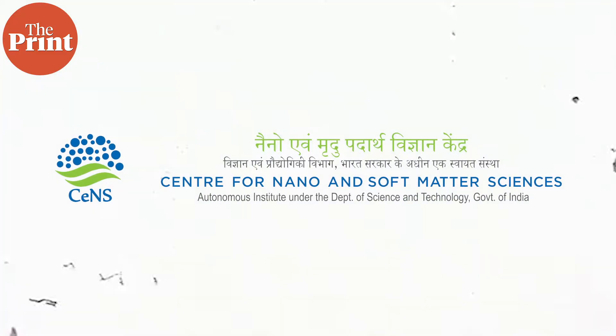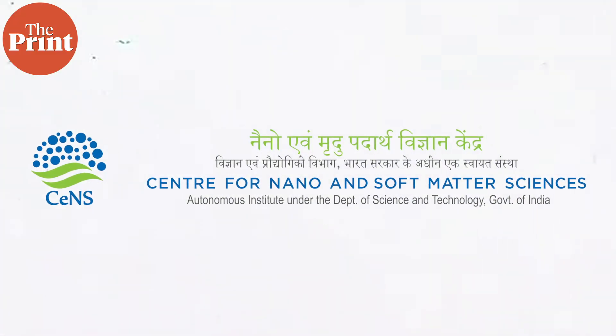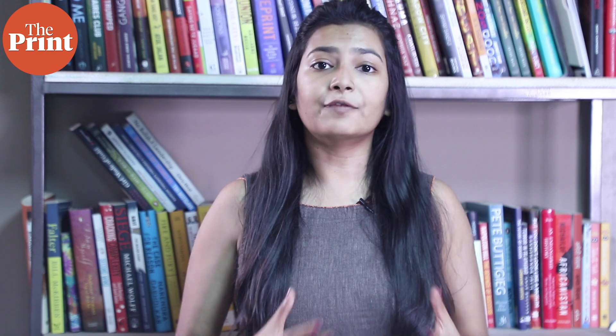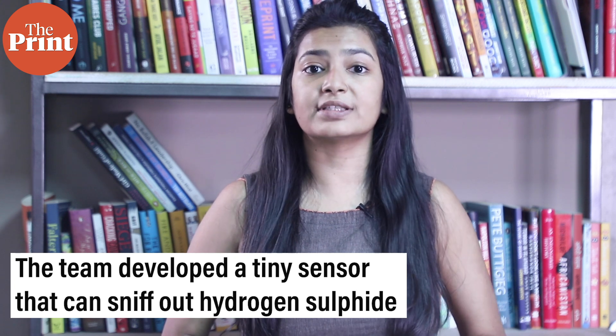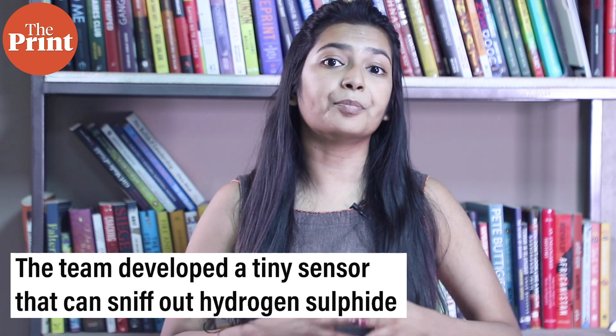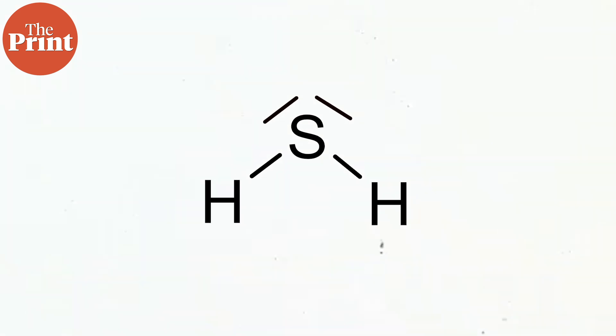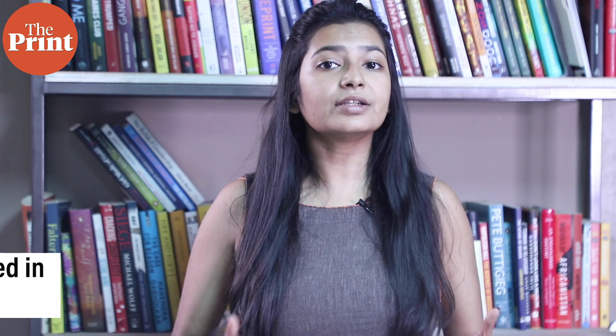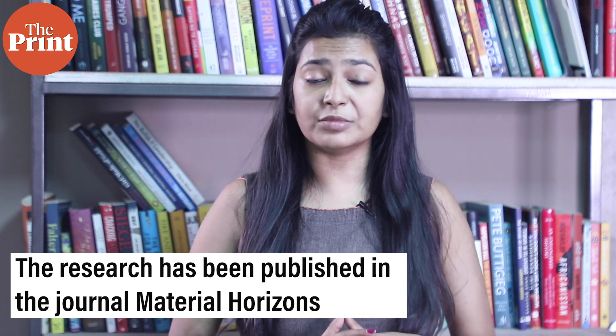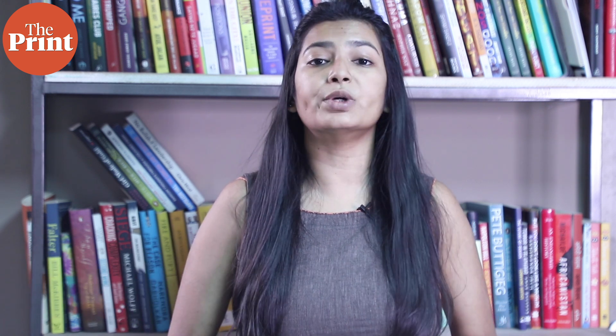Scientists at the Centre for Nano and Soft Matter Sciences in Bangalore, working with researchers from King Abdullah University of Science and Technology in Saudi Arabia, have developed a tiny sensor that can sniff out hydrogen sulfide, which is a poisonous, corrosive and flammable gas produced from swamps and sewers. The research has been published in the journal Material Horizons, the link to which you can find in the description box below.